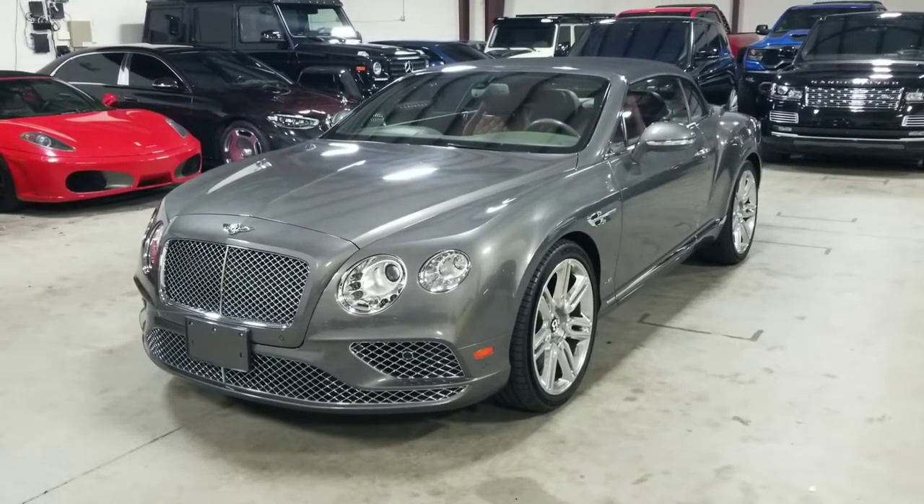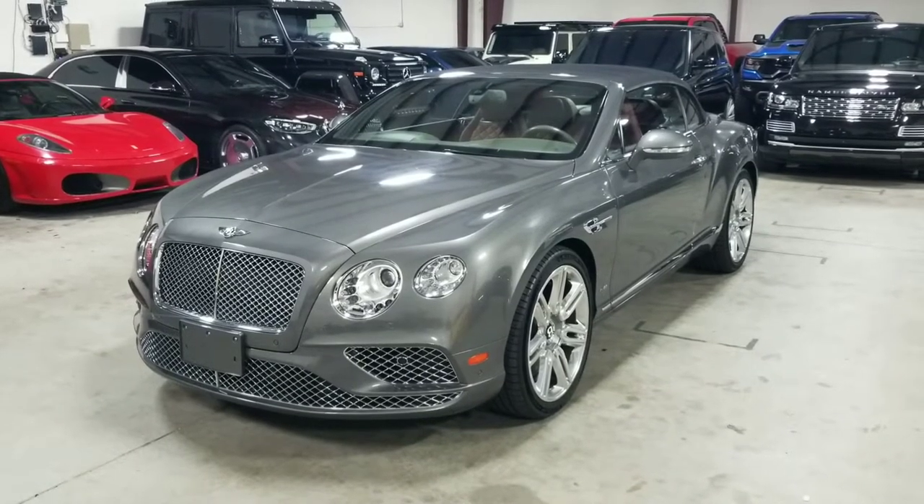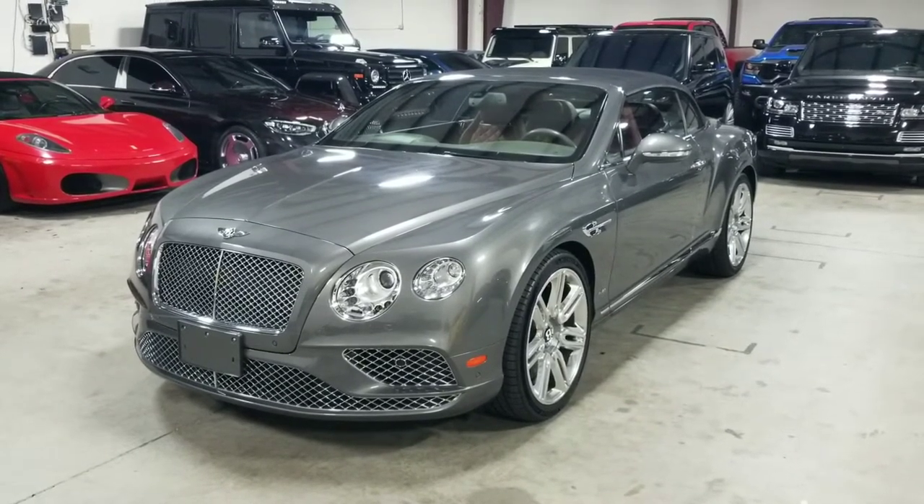Welcome back to MMG Cars, we're a dealership that specializes in luxury, high performance, and exotic vehicles. We have tons of video content on our YouTube channel, so please subscribe and hit that notification button so you know when the next video drops.